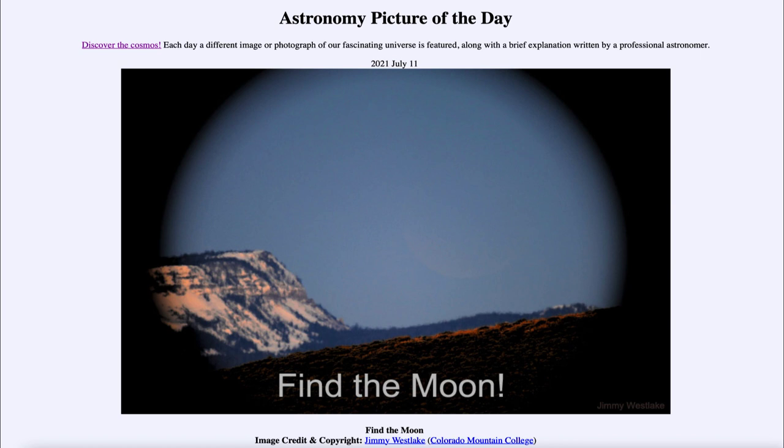So that was our picture of the day for July the 11th of 2021, titled Find the Moon. We'll be back again tomorrow for the next picture. Until then, have a great day everyone, and I will see you in class.